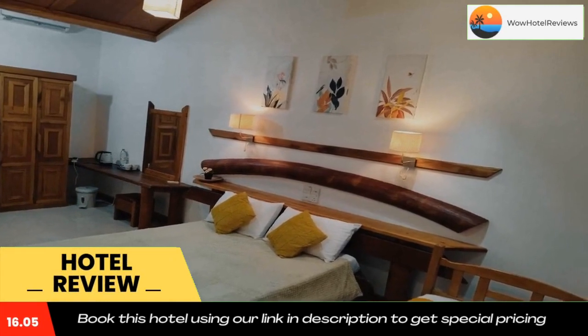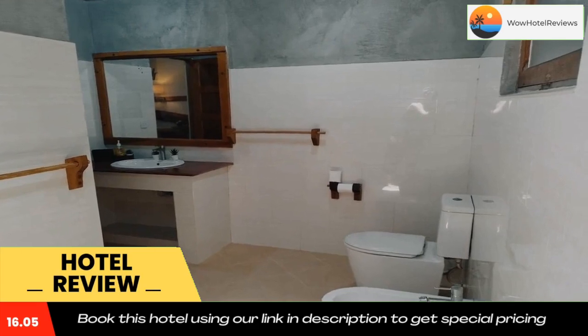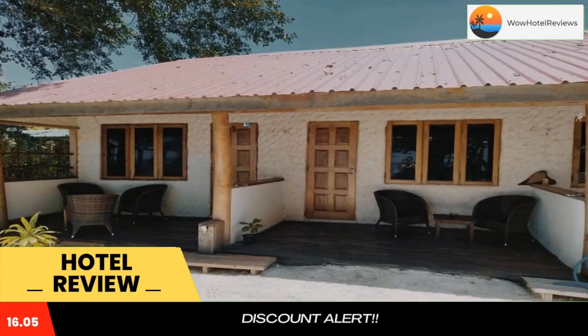Located on the beachfront in Thinadhu, Riti Villa Wawu Thinadhu features a private beach area. Staff on site can arrange airport transportation.